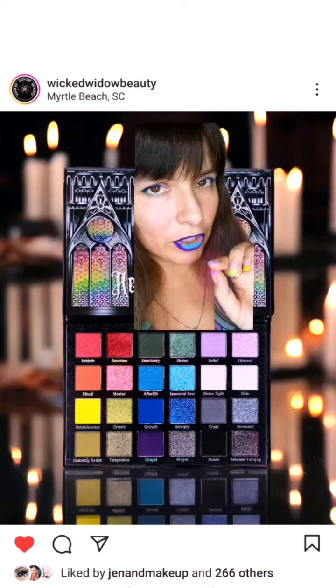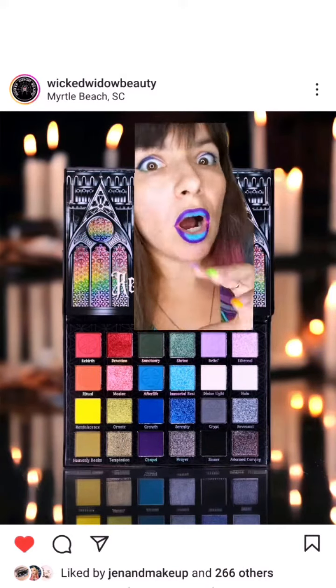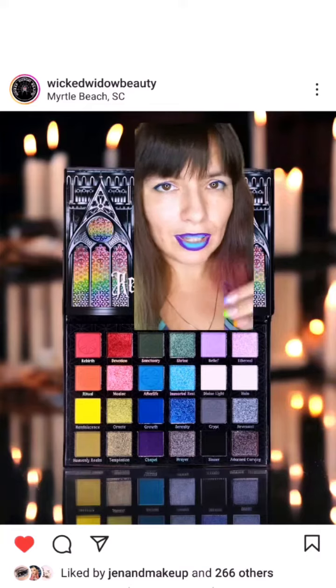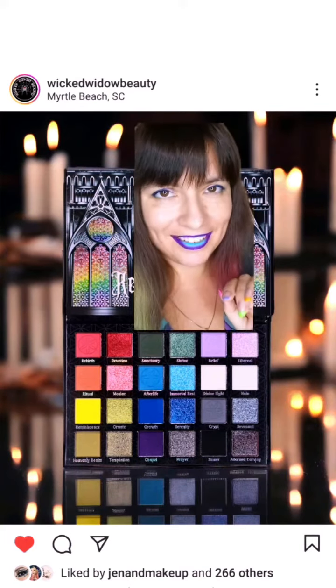However, the reason I'm still giving you the code is because I have used their lipsticks and they were awesome, and also because I've heard great reviews about their eyeshadows. So just know that I haven't tried their eyeshadows myself, but I do love this brand in general and I absolutely love their lipsticks.